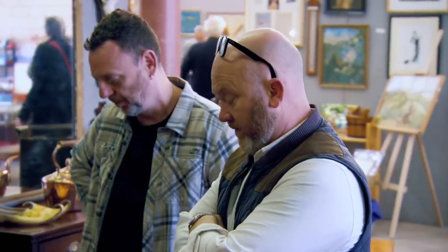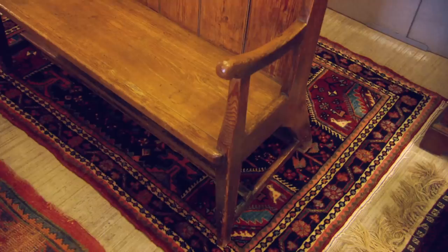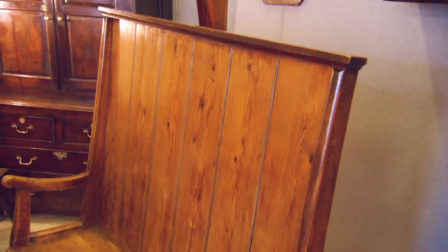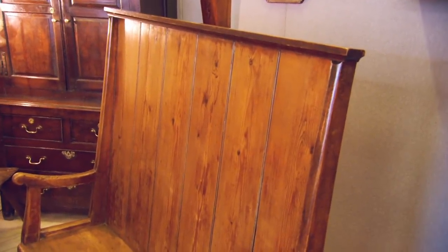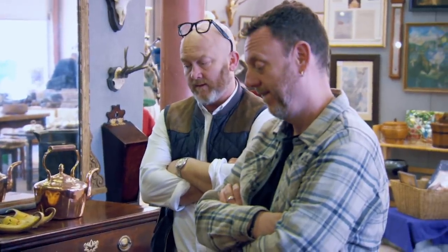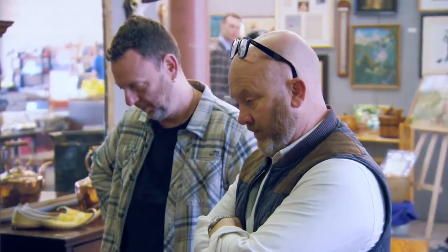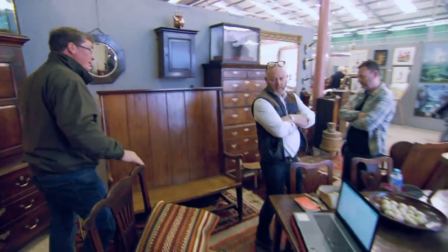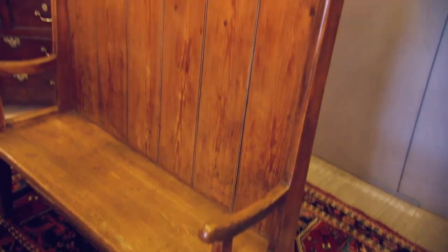"It's an absolute beauty. Utterly untouched — never had a thing done to it in its life. Just faded into the beauty that it is now." Drew negotiates, offering £1,100, and they settle at £1,200. "It's so good you could charge an awful lot of money for that and just sit and wait, because you're not going to find one better of that style. It's superb."